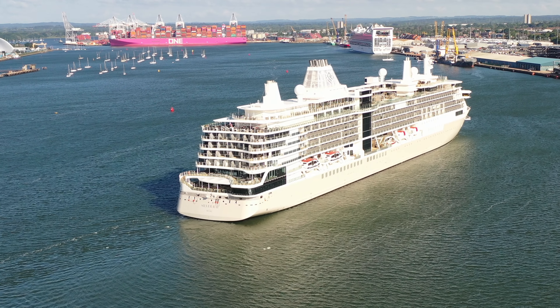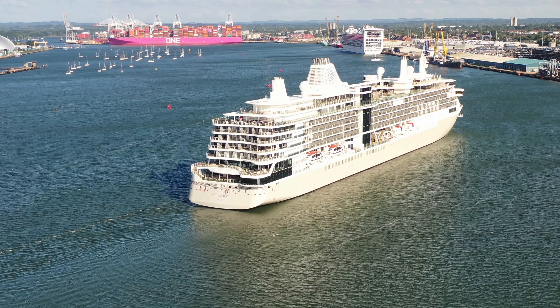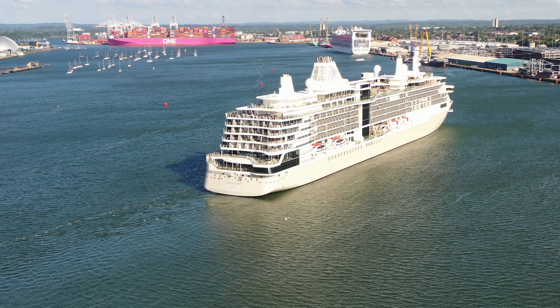Not sure if you can quite get the scale from here, but Silver Ray is quite small compared to the cruise ships we usually see in port — but then again, it is very high-end luxury cruising.